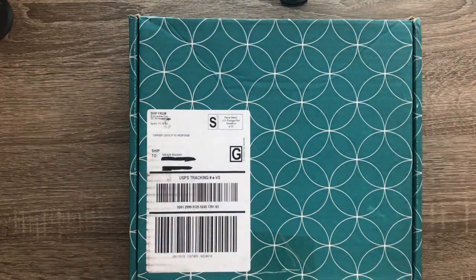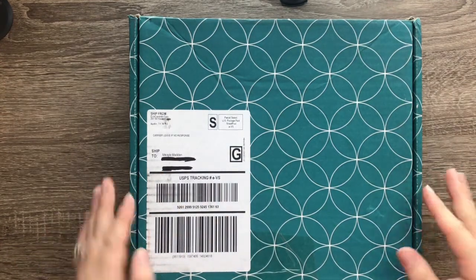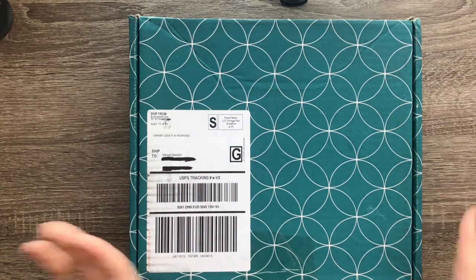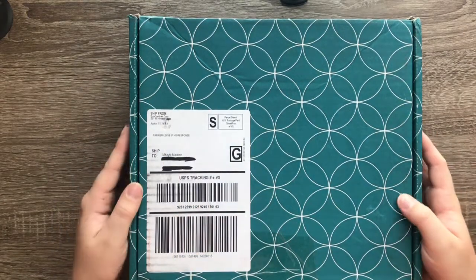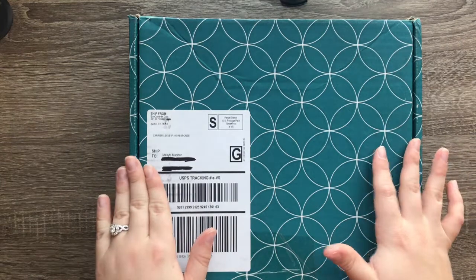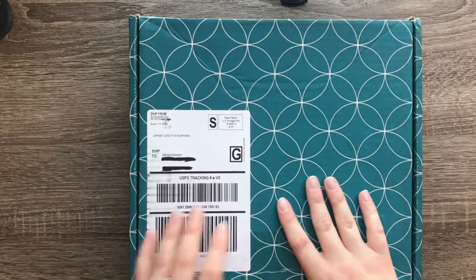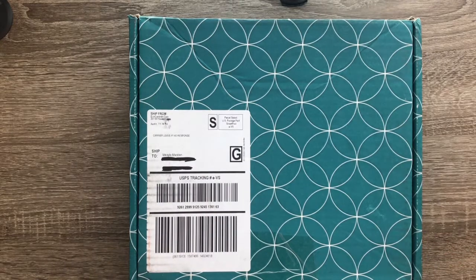Hey guys, welcome back to my channel! I am so excited for today's video. I finally got some happy mail when I got home from work — my Erin Condren new 2020-2021 Life Planner and accessories. I'm so excited to open this box with you today. I have not opened the box yet, I just cut the tape at the bottom so it would open, but I haven't looked inside. So let's go ahead and get started!